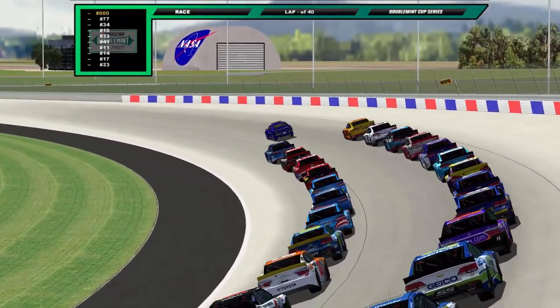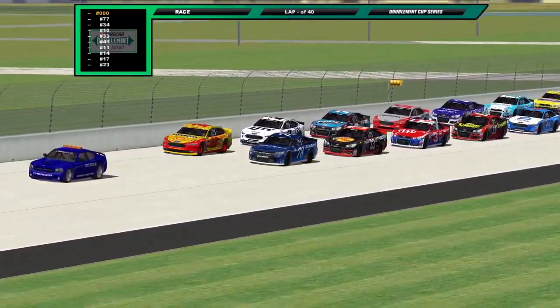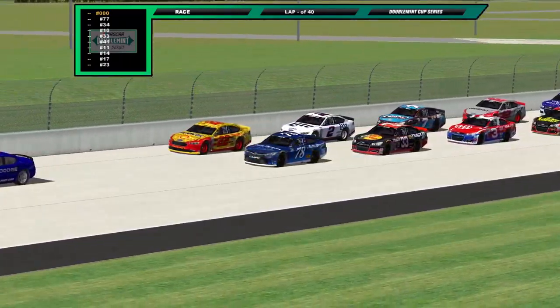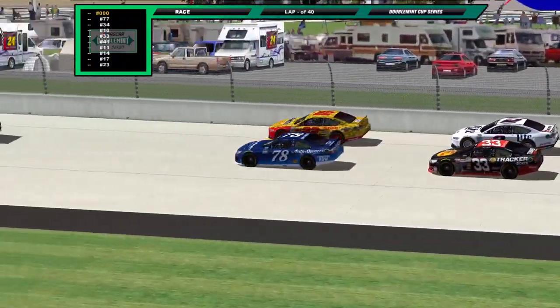Hello friends and welcome back for the Double Mint Cup Series. It's been a while once again and this is probably gonna be the norm from here on out. Welcome aboard to the round of Texas World. Angel Navarro on pole for car number 78 with Johnny Gardner on his outside. Luis Hernandez starting third, Dylan Young fourth, and then the three car of Mike Hawk in fifth. This will be a fun race to behold.